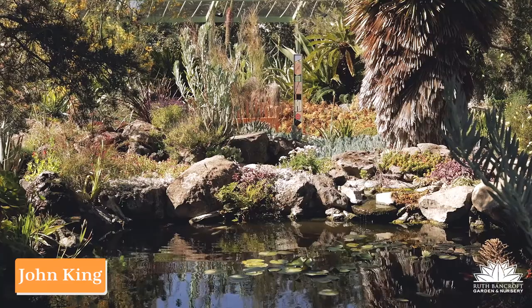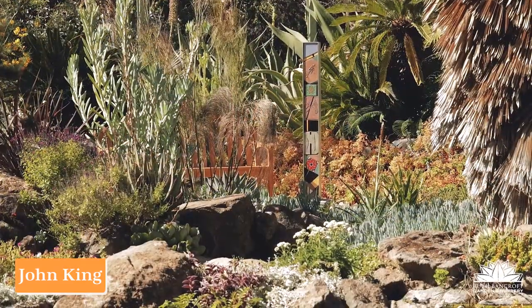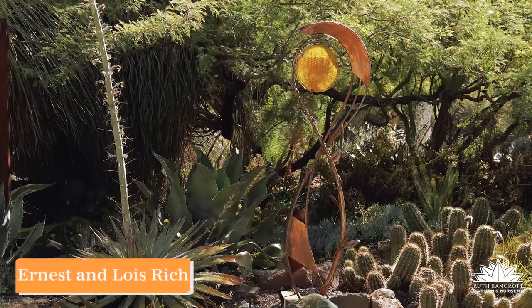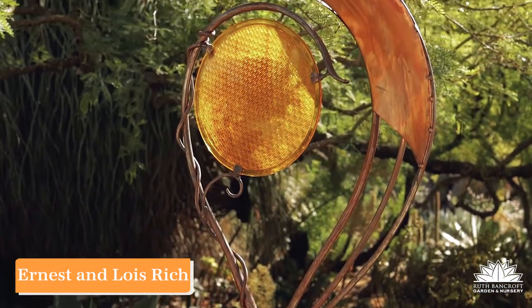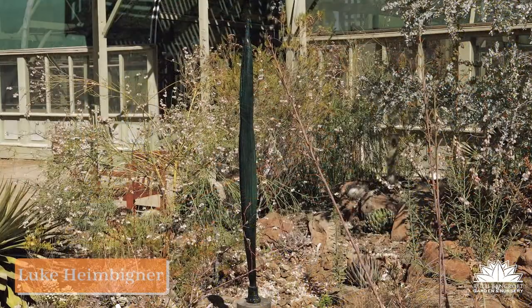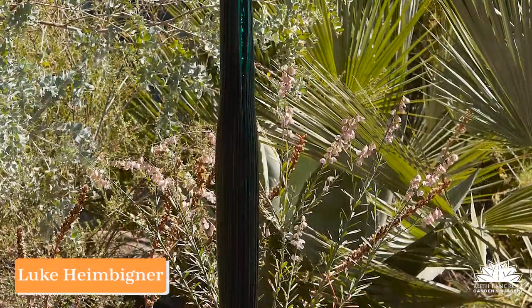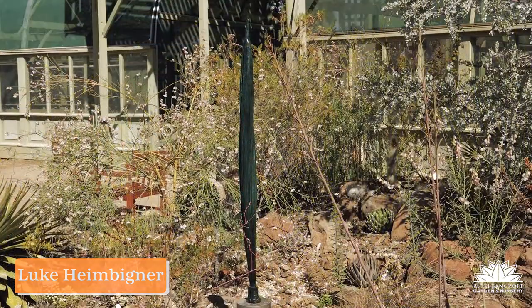John King tells stories using texture, color, and bits of other materials like ceramic in order to compose his work, and it really stands out. It can be argued that Ernest and Lois Rich are the premier blacksmiths and now coppersmiths in the Bay Area, and what they've brought to Bancroft will just shine for a long time. Luke Heiminger is new to Bancroft and brings us a piece that is perfectly organic and ideally suited for the theme in Bancroft Garden.